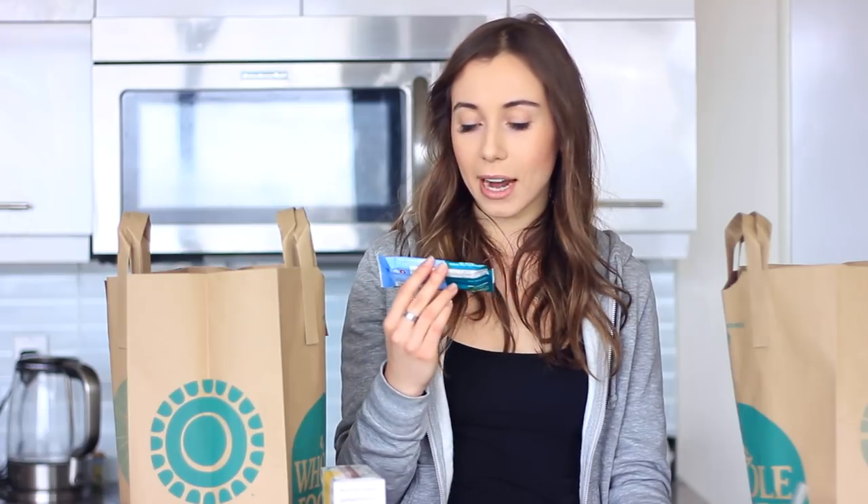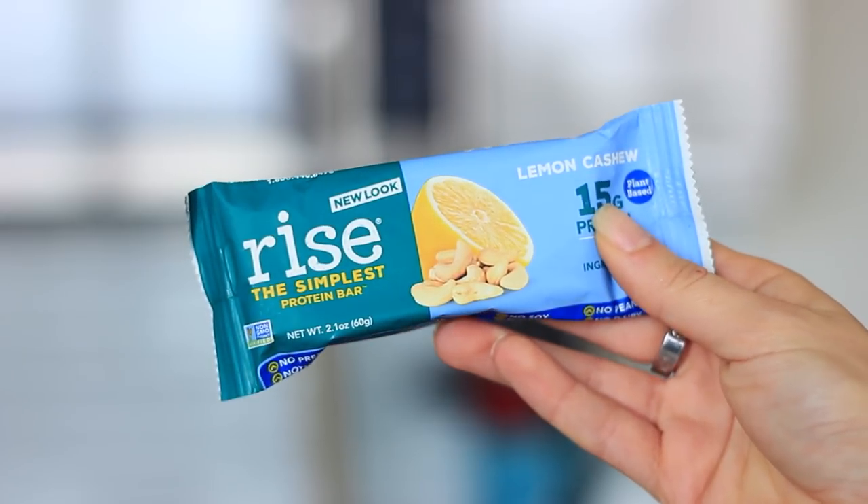I also discovered this new bar called Rise, the simplest protein bar, and I got it in lemon cashew. It has 15 grams of protein and only four ingredients: cashews, coconut nectar, pea protein, and lemon extract. Really clean — no soy — so I have high hopes for this one.